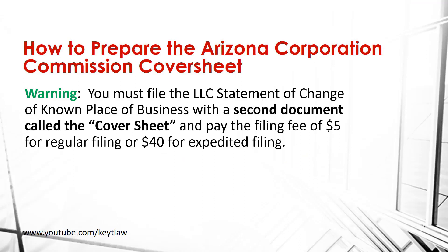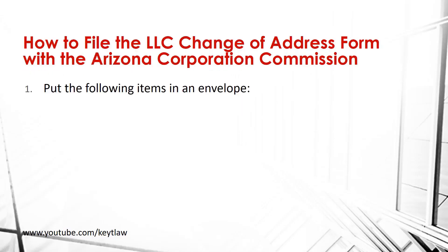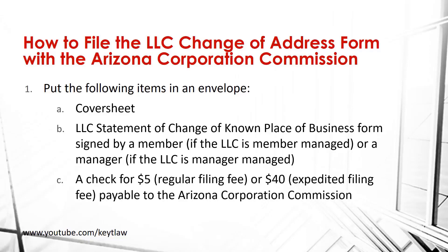Now that you've prepared the change of address form, you can't file it unless it's accompanied with another document called the cover sheet. You must also pay the filing fee of $5 for regular filing or $40 for expedited filing. If you want to learn how to prepare the Arizona corporation cover sheet, watch our demonstration video. You're now ready to file. Put the cover sheet, the signed statement of change of known place of business, and a check payable to the Corporation Commission into an envelope.